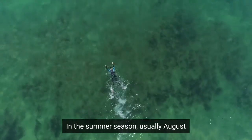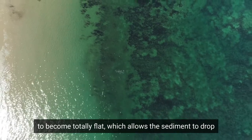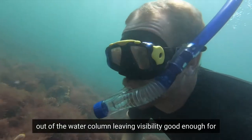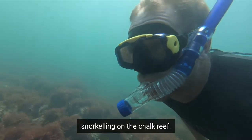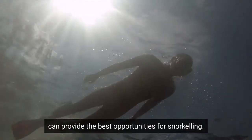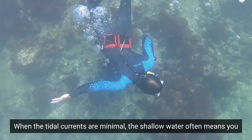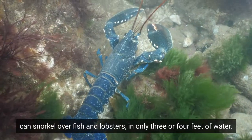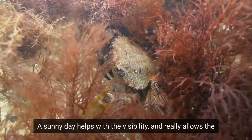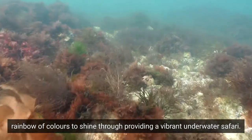In the summer season, usually August and sometimes September, the weather is calm enough for the sea to become totally flat, which allows the sediment to drop out of the water column, leaving visibility good enough for snorkeling on the chalk reef. An hour either side of low tide can provide the best opportunities for snorkeling when the tidal currents are minimal, and the shallow water often means you can snorkel over fish and lobsters in only three or four feet of water. A sunny day helps with the visibility and really allows the rainbow of colours to shine through, providing a vibrant underwater safari.